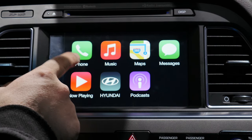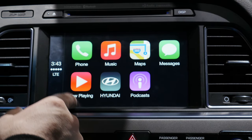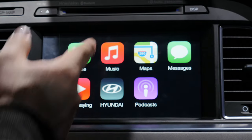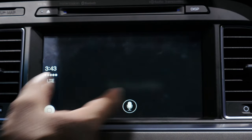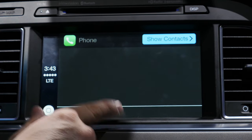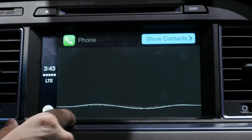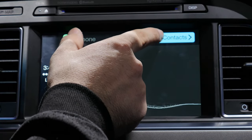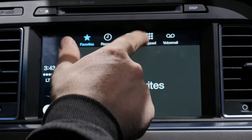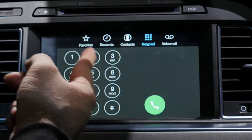Once CarPlay is pulled up, we have a familiar experience compared to iOS, though it's a somewhat bland layout with a black background. We have signal bars, time, and LTE status on the side. Launching the phone app, it's basically dictated by Siri — you can speak to call a contact right from the phone app and it will complete your command. You can alternatively tap the show contacts button, or press the home button to access your favorites, recents, keypad, contacts, and voicemail from the screen.